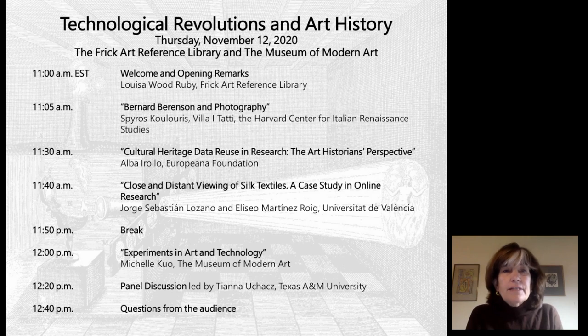Presentations today will examine how the invention of photography impacted the study of art and how current technological advances have been able in recent years to promote new developments in the field. It will end with a discussion and opportunity for the exchange of ideas for the future. Videos of both the October 15th event and this event will be available on the Frick's website in the coming weeks.